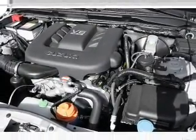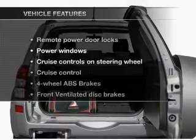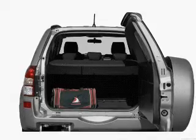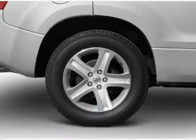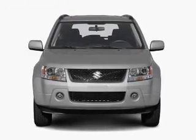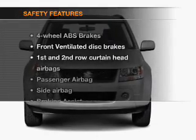Anti-lock brakes help you bring your vehicle to a safe stop. Plus, enjoy these notable features that are included in this vehicle: power door locks, power windows, cruise control, an AM-FM stereo with an MP3 player, a satellite radio, power mirrors, and power steering.